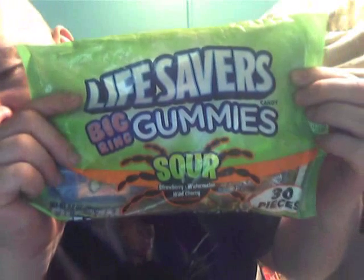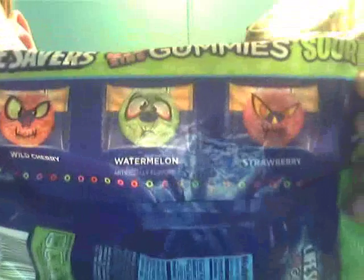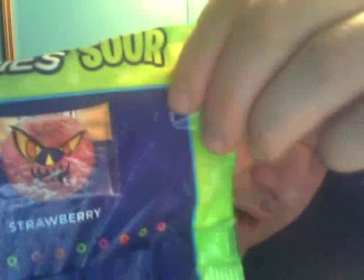These are Big Ring Sour Gummies. There's strawberry, watermelon, and wild cherry. You can see a spider on there, and it's weird because you gotta flip it over. On the back it shows the three flavors — wild cherry, watermelon, and strawberry. This is what they look like — that guy, that guy, and that guy. Pretty good, it smells good.